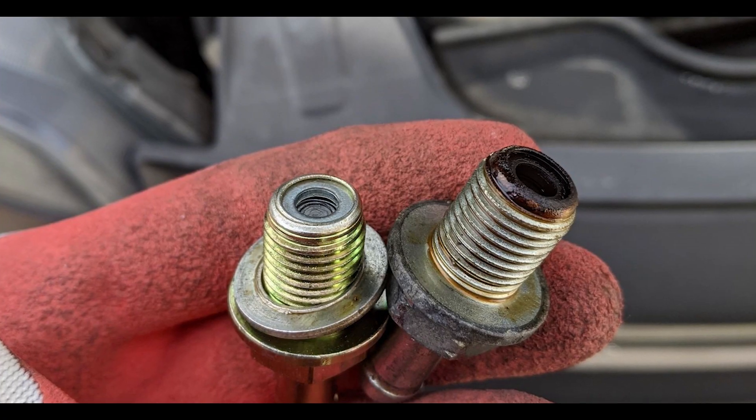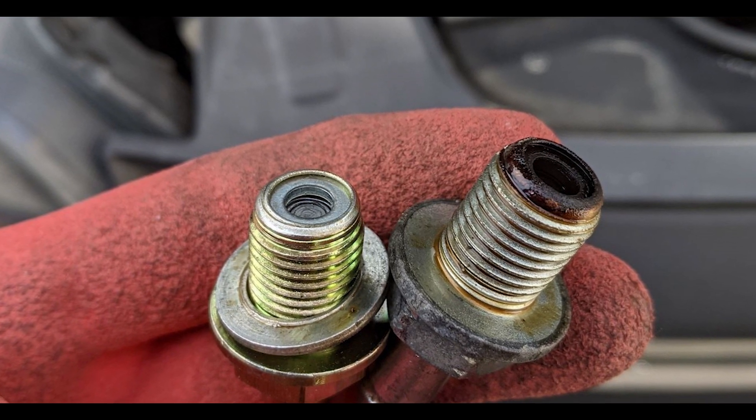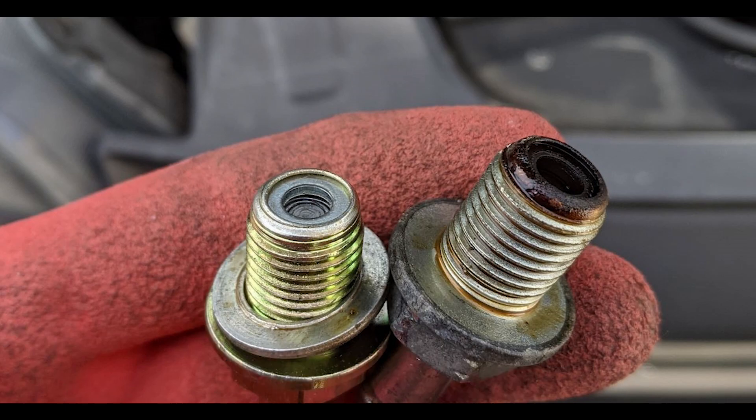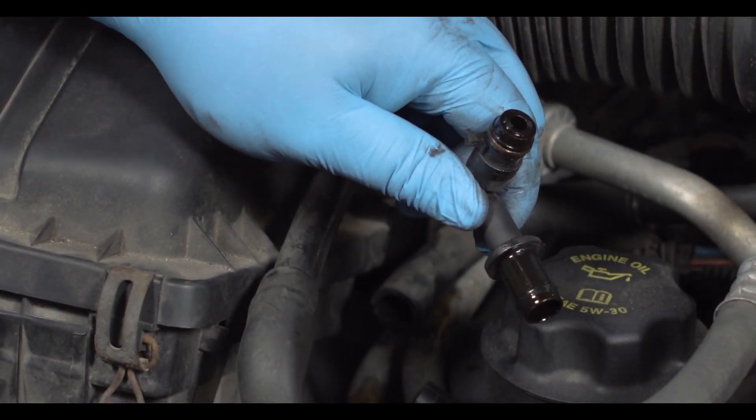Luckily, new PCV valves only cost between $2.50 and $15 at AutoZone, or about 20% more if you get an OEM one. Replacing it only takes about 10–15 minutes, and you can easily do it yourself with some basic tools.